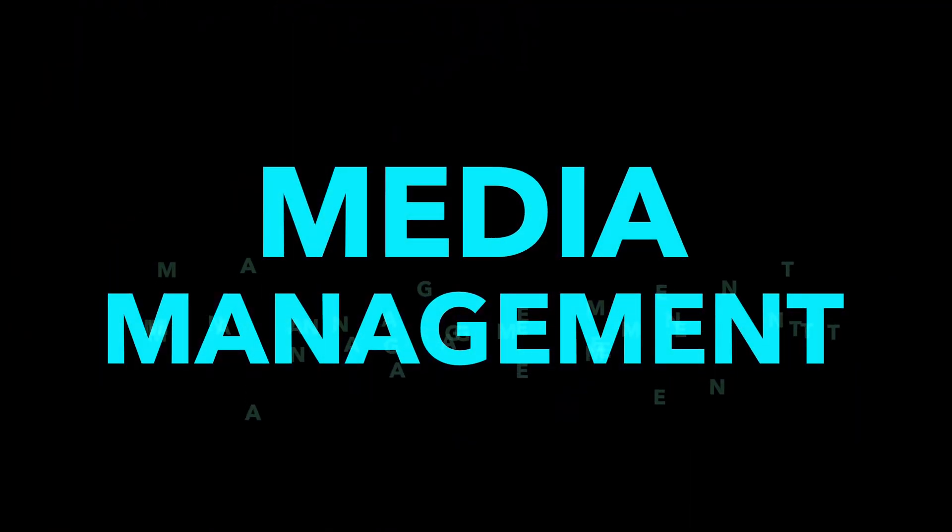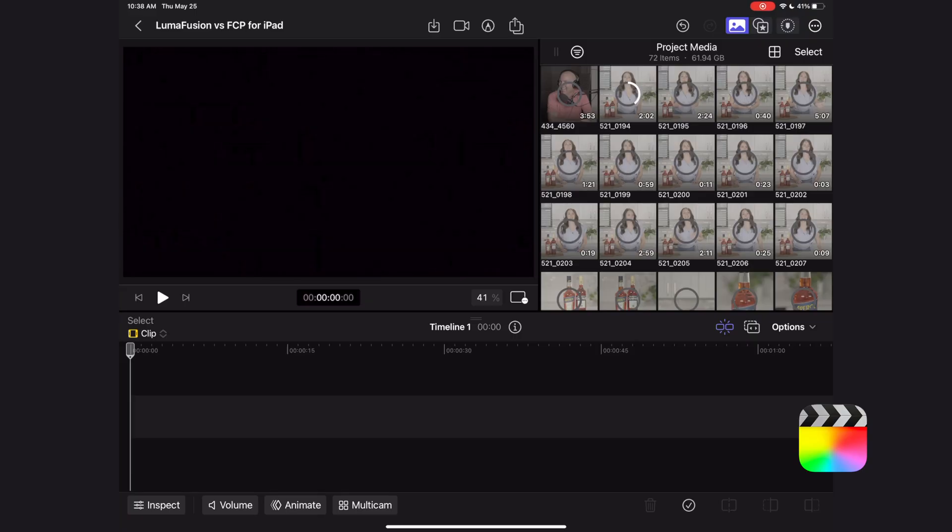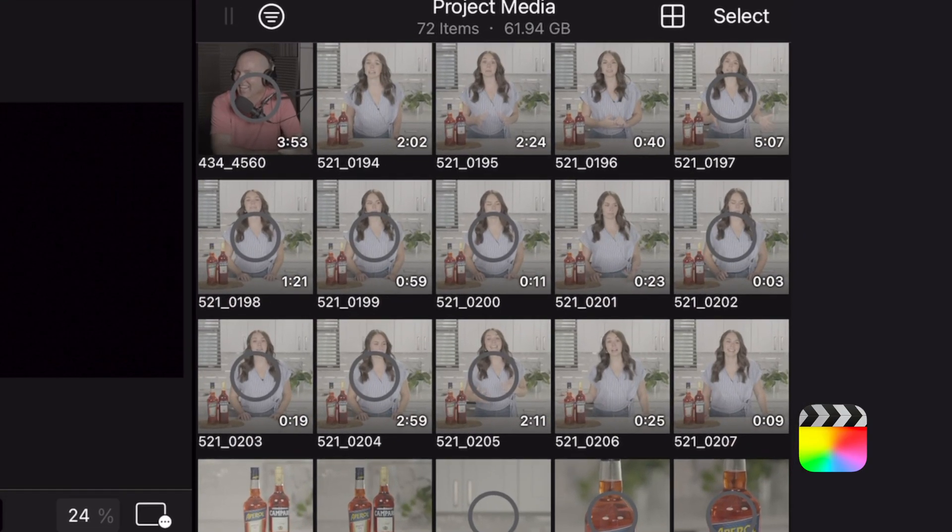Let's now talk about media management because this is another big deal. There's a lot of similarities in media management on both of these apps. You can grab media from the cloud, you can pull it in from Dropbox, or you can pull media in from an external drive. However, LumaFusion does have an edge because you can also edit from the external drive, meaning you don't have to import your media to live on your iPad. With Final Cut Pro for iPad at this time, you have to import the media directly onto your iPad in order to edit.